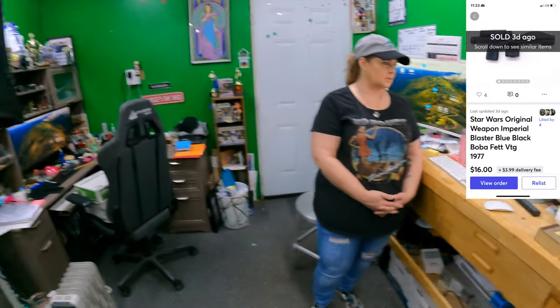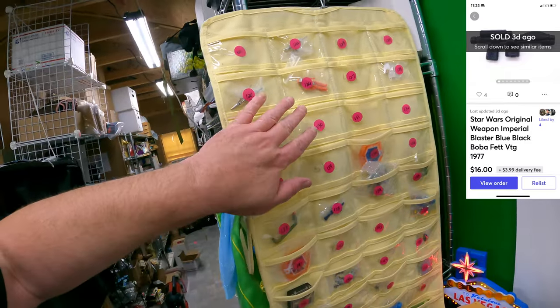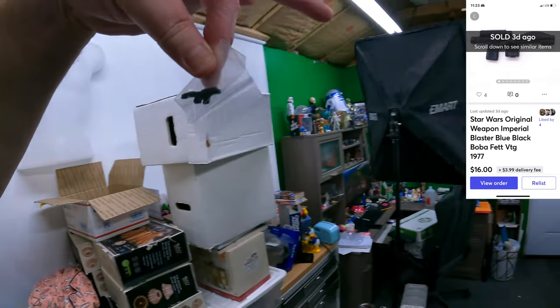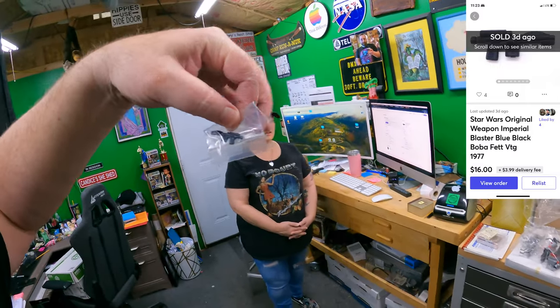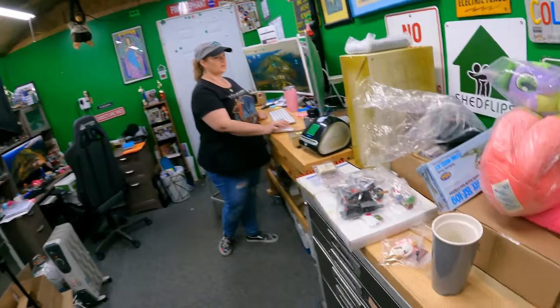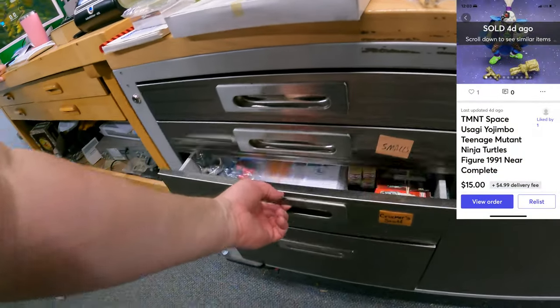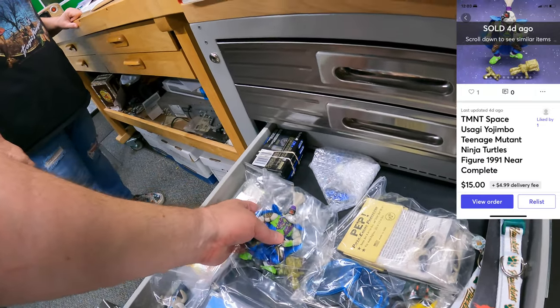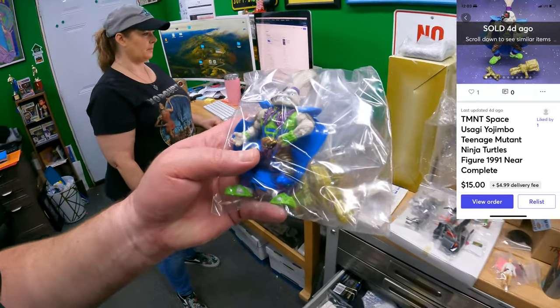Pocket 129 - Boba Fett's blaster. This little guy right here - $16 plus shipping. And in the Cricker drawer we sold a Teenage Mutant Ninja Turtle figure - Space Usagi Yojimbo. $15 plus shipping for him.